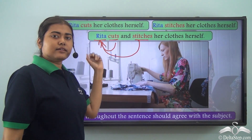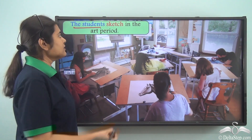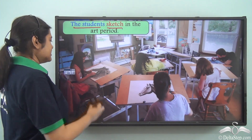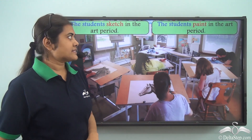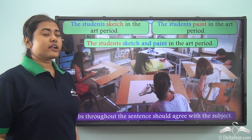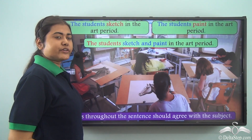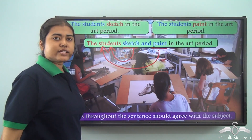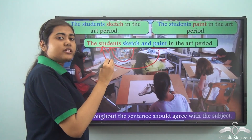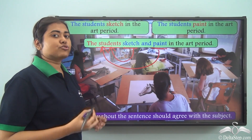The students sketch in the art period — 'sketch' is a plural verb because the subject 'the students' is plural. Similarly, the students paint in the art period — 'paint' is also plural. When combined: The students sketch and paint in the art period. Both 'sketch' and 'paint' are describing the action of the same plural subject, so both verbs must agree with 'the students.' The verbs throughout the sentence need to agree with the subject.